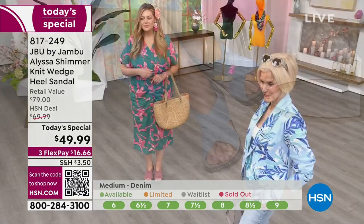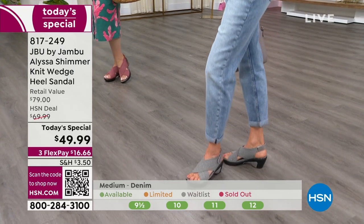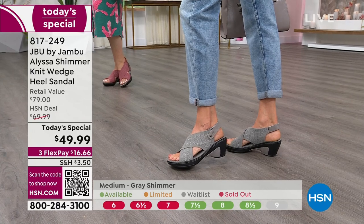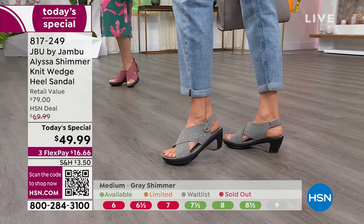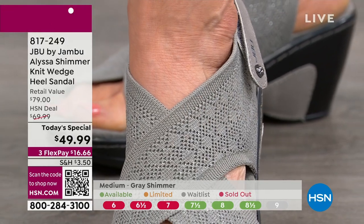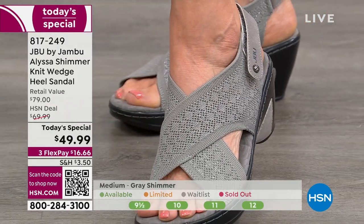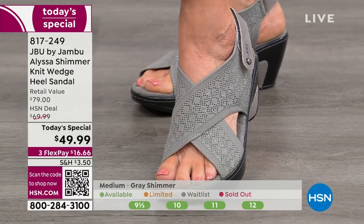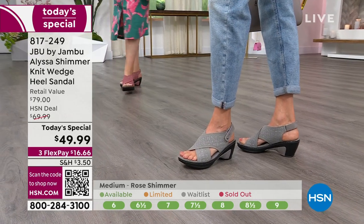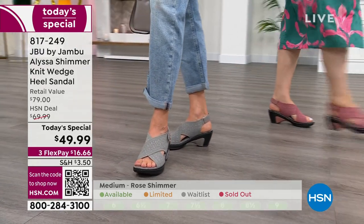And then black — our final choice is the black. A little over 200 only left in the black. We've lost pretty much all the wide widths and just a handful left in the medium width. The retail price is $79 — that is in the retail market.